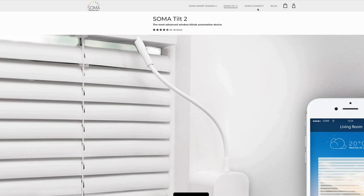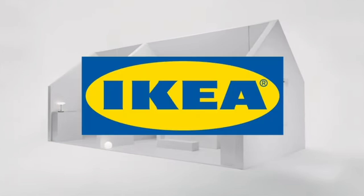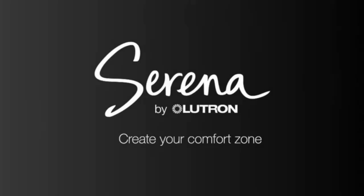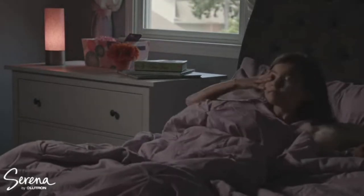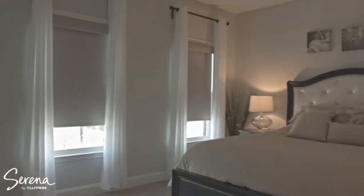Soma also has Soma Tilt for vertical and horizontal blinds with a wand. Ikea offers their smart shades, and while they come at a good price, your choices are very limited and I've heard some not-great reviews. Once Ikea releases their new hub later this year, I'll maybe give them a try and let you know my hands-on feedback. Ikea does require a hub as well. Another one that requires a hub is Lutron Serena — probably the best known of the ones I mentioned. They offer lots of options and are considered top of the line.